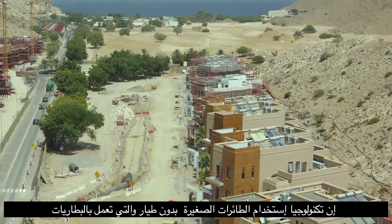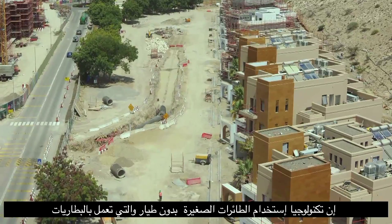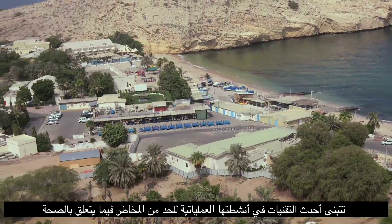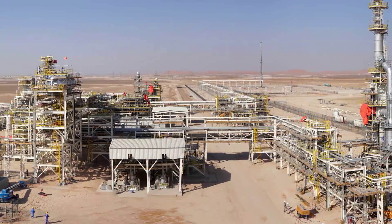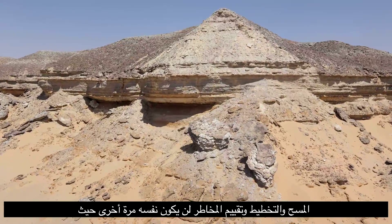The Unmanned Aerial Vehicle UAV technology has been playing an increasingly important role in our business and shows how Petroleum Development Oman PDO is embracing the latest technology for E&P business activities to reduce HSE risks in certain activities. Planning, surveying and risk assessment will never be the same again.